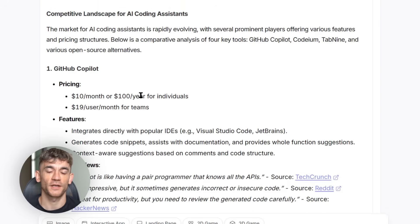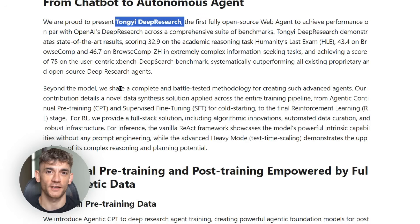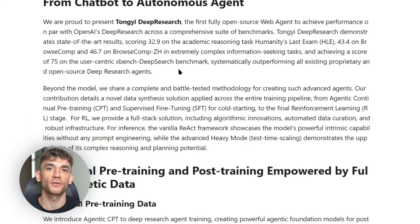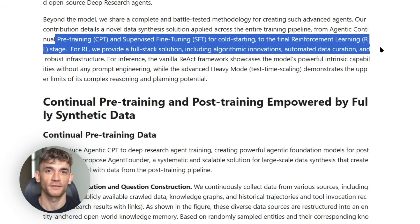I want to share something that really caught my attention about this release. Alibaba didn't just dump the model and walk away. They provided comprehensive documentation, working examples, and even performance analysis. The GitHub repo includes everything from basic setup guides to advanced fine-tuning techniques. They actually thought about the developer experience — most AI releases don't do this. This tells me they're serious about building a community around this technology, and that's huge news for anyone who wants to use it.